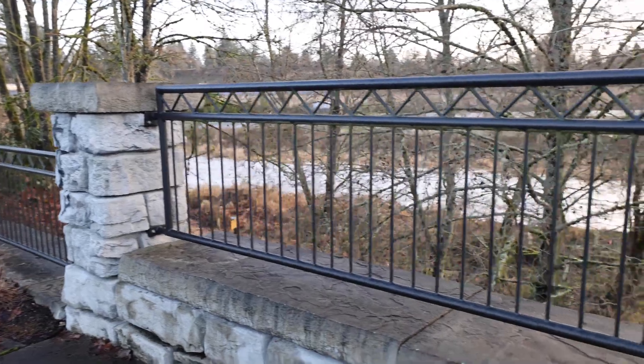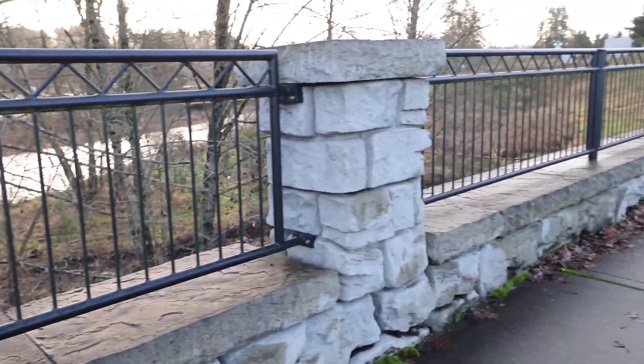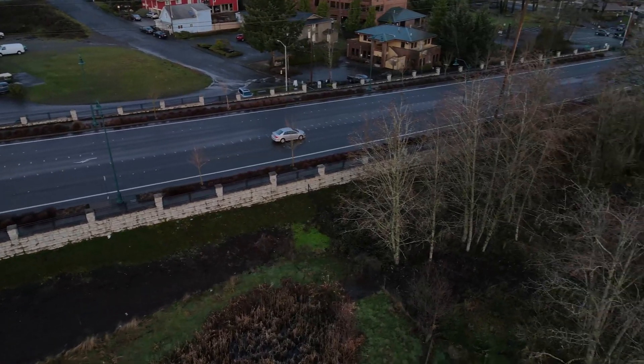We also put a cap on top, which finished it really well, and then put the columns in between with the wrought iron. Active Construction put the Capitol Boulevard project in, and this project probably only took about two weeks to complete — the wall part of it anyway.